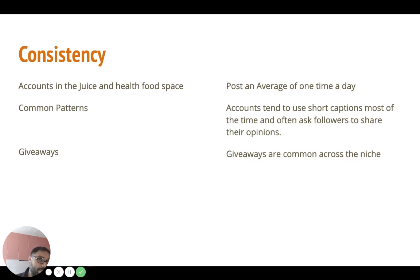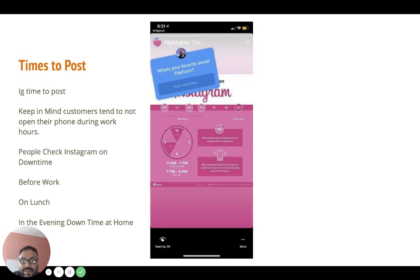On consistency, the accounts we analyzed were posting on average once a day — not many were doing more than that. Common patterns: accounts used short captions and asked their followers to share their opinions, like what their favorite flavors, toppings, or juices are. That was very common in big accounts. The two main accounts we looked at in the juicing space were Press Juicery and Nectar Juice. We also looked at similar accounts with similar audiences — about 50 accounts total — based on what Instagram suggested.